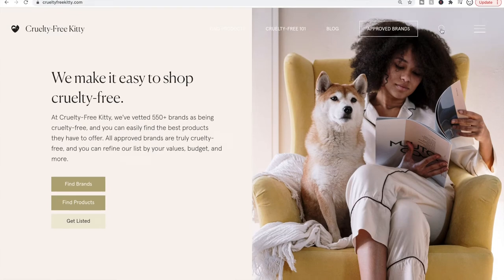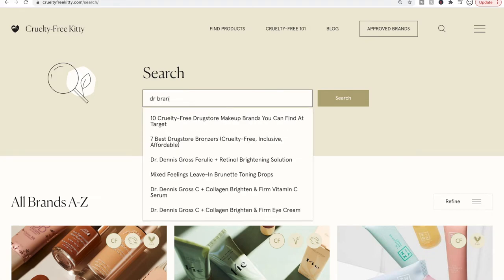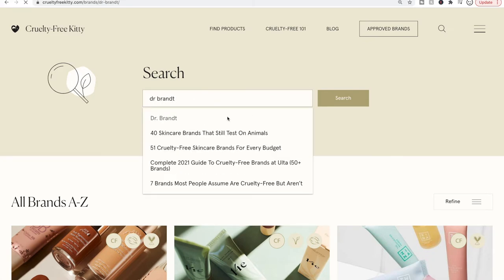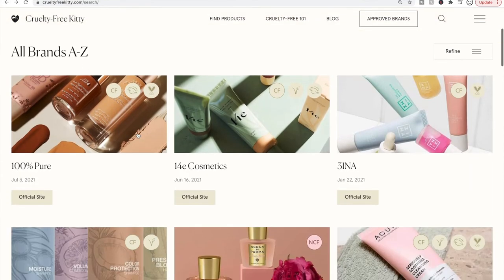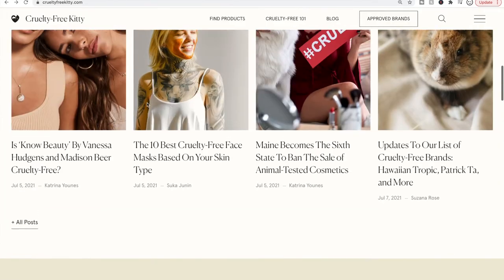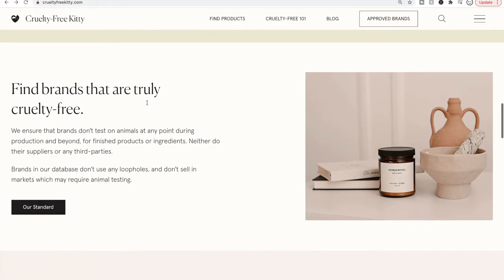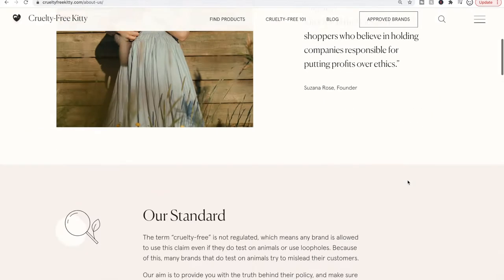If you want to search a brand on CrueltyFreeKitty, click on the magnifying glass and put in the brand name. Most stuff is in their database — you can see Dr. Brandt is not cruelty free. Also on their homepage, you can learn more about their process for how they decide if something is cruelty free. They're constantly contacting brands to find out their animal testing policy.